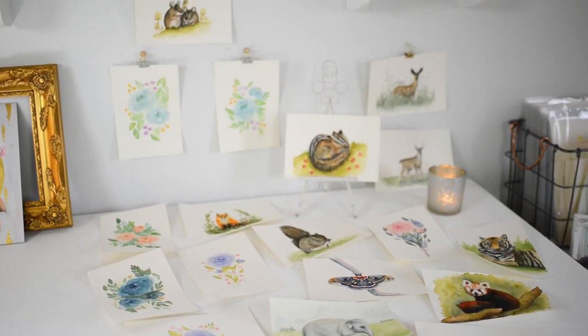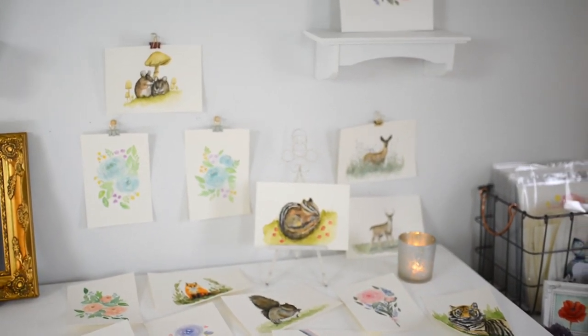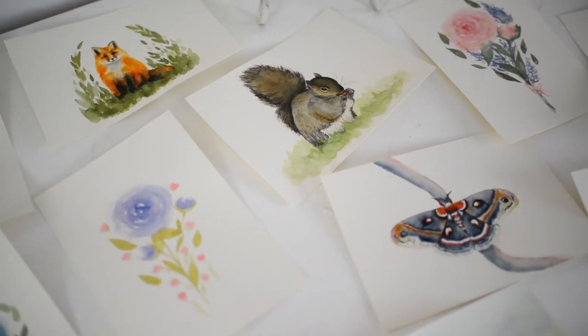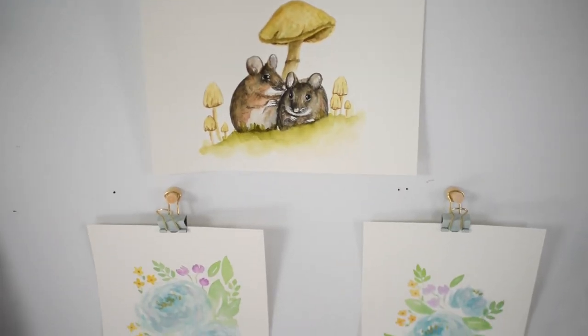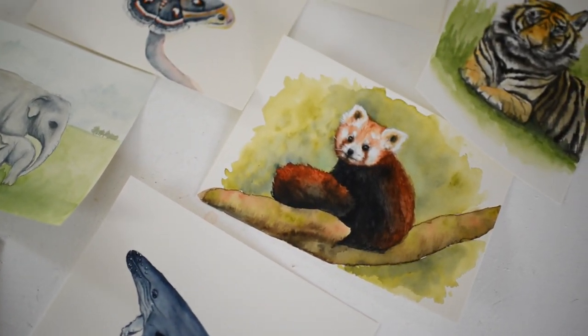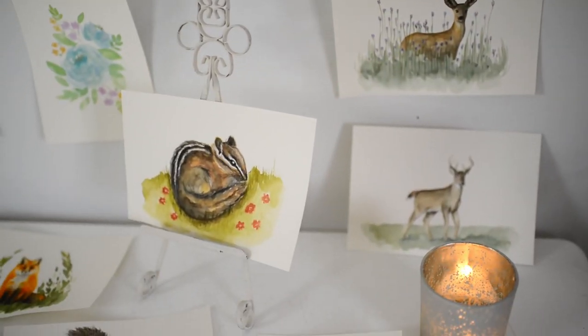Hello, it's Allison and welcome back to my channel. I'm currently doing a hundred day watercolor challenge and wanted to update you on my progress. Today I'll be showing you days 46 through 65.